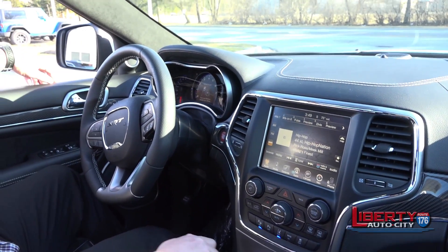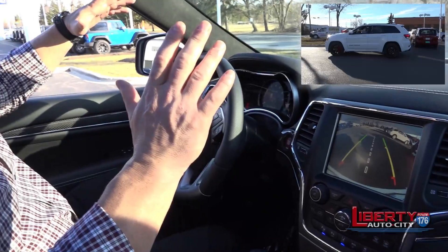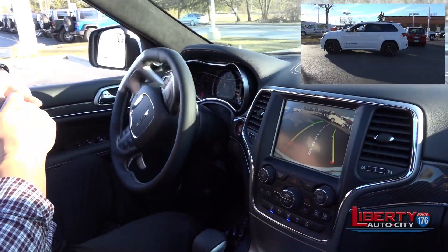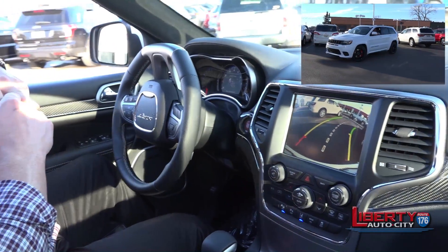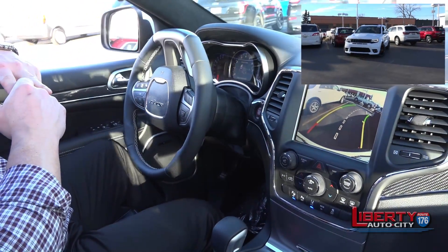Space found. Put the car in reverse, take your hands off the wheel. The only thing you control is the brake and the gas.